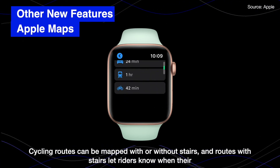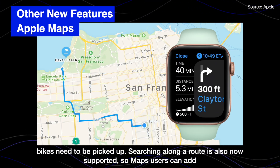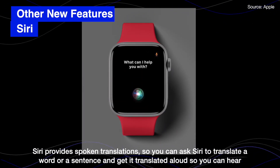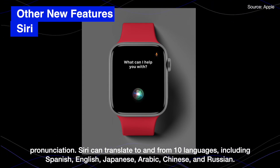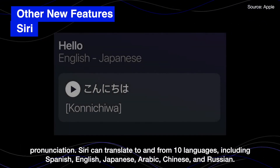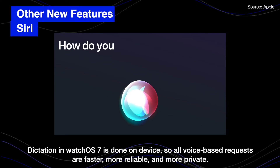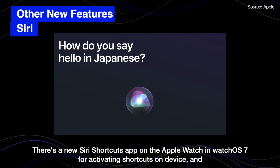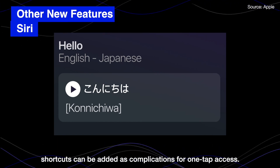Cycling routes can now be mapped to avoid stairs, and routes with stairs let riders know when their bike needs to be carried. Searching along a route is now supported so users can add a needed stop and then get back to the original directions. Siri provides spoken translation so you can ask Siri to translate a word or sentence and hear the proper pronunciation aloud. Siri can translate to and from 10 languages including Spanish, English, Japanese, Arabic, Chinese, and Russian. Dictation in Watch OS 7 is done on-device, so all voice-based requests are faster, more reliable, and more private. There's a new Siri Shortcuts app on Apple Watch in Watch OS 7 for activating shortcuts on-device, and shortcuts can be added as complications for one-tap access.